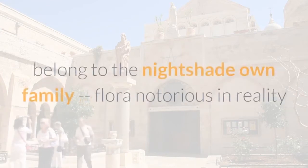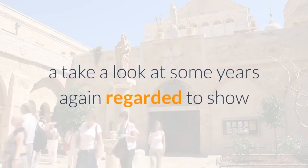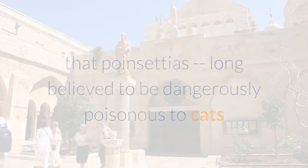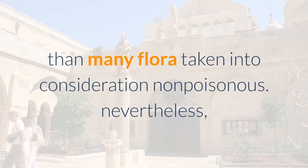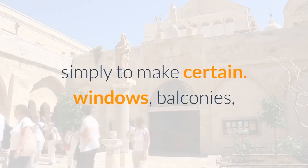Poinsettias belong to the nightshade family, plants notorious for their lethal properties. However, a study some years ago suggested that poinsettias — long believed to be dangerously poisonous to cats and dogs — don't make cats any sicker than many plants considered non-poisonous. Nevertheless, it's always safest to keep cats away from any houseplant, just to be sure.